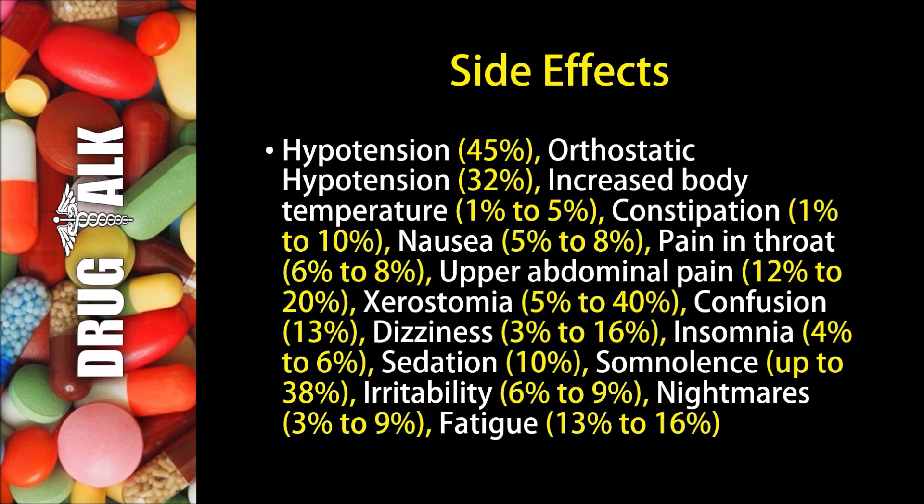Now as with all medications there are some side effects or adverse reactions that patients may experience while using Clonidine. Hypotension or low blood pressure may happen up to 45 percent of the time, and orthostatic hypotension, which would be a sudden drop in blood pressure when going from a seated to a standing position, may happen about 32 percent of the time. One to five percent of patients may experience an increase in their body temperature, and one to ten percent may experience constipation.